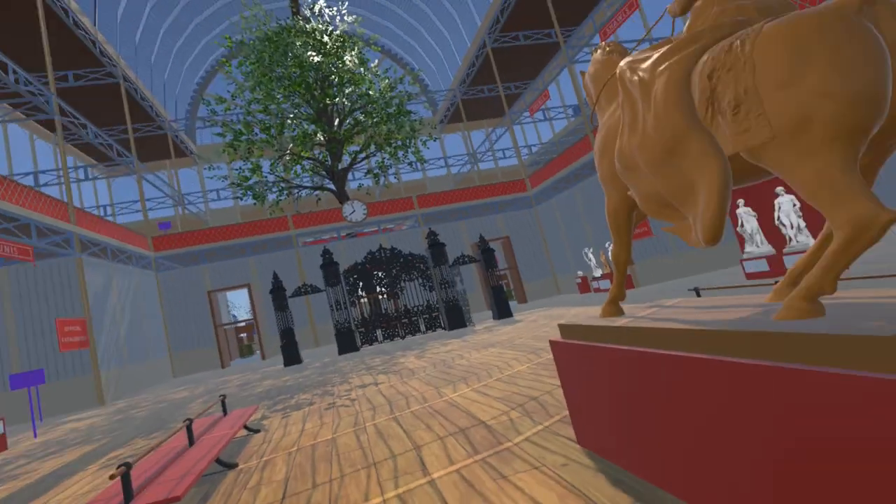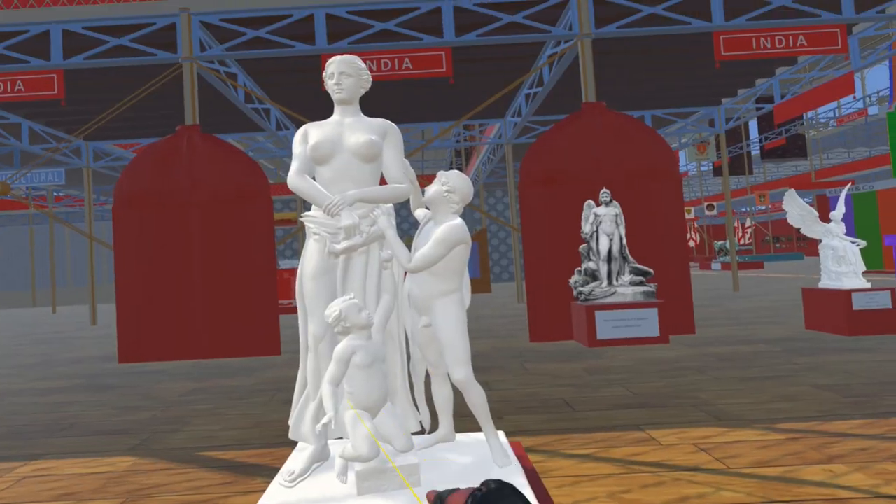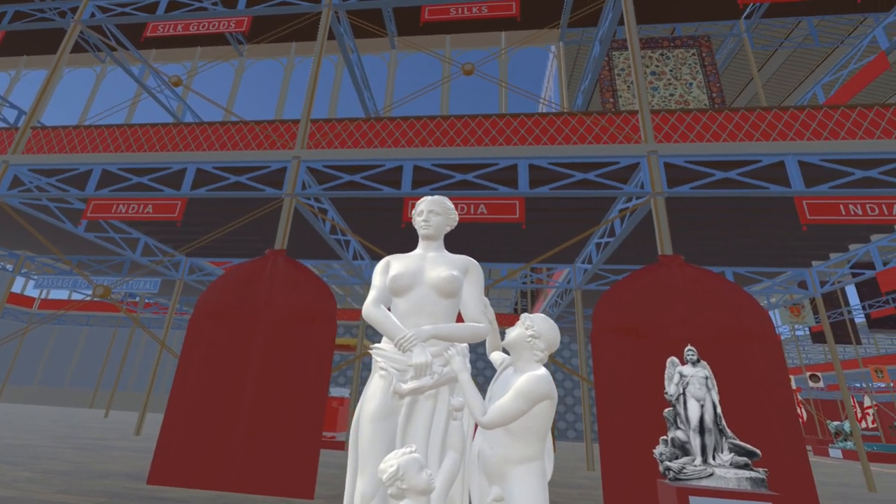This model is by Alberto Bauer. On the west side is Jealousy of Medea, and this model is by Thang Nguyen.